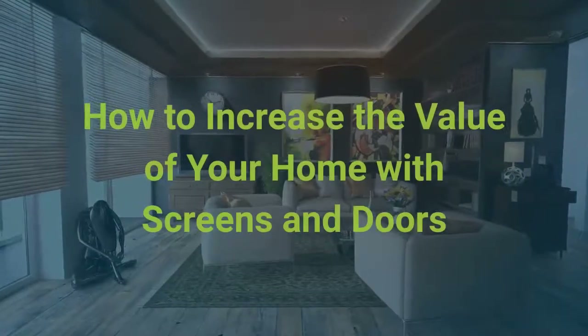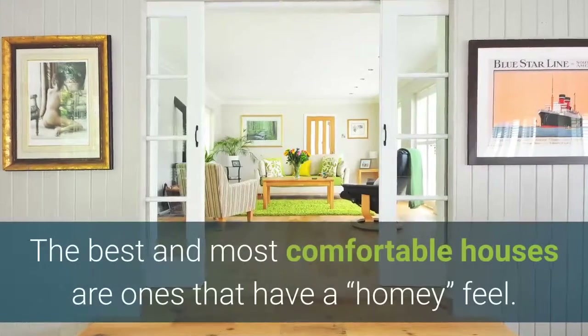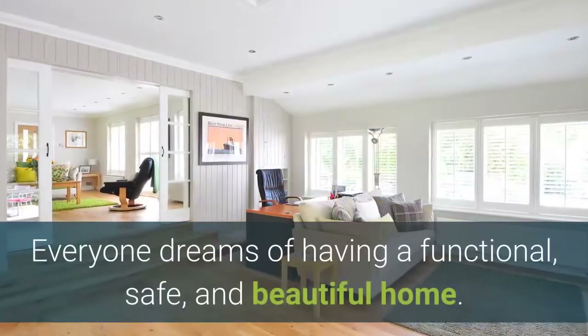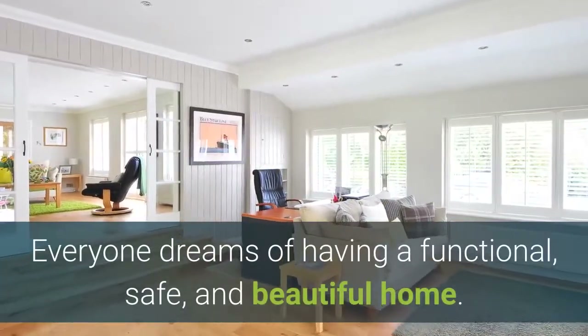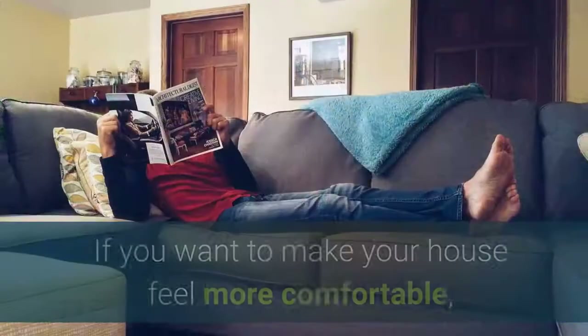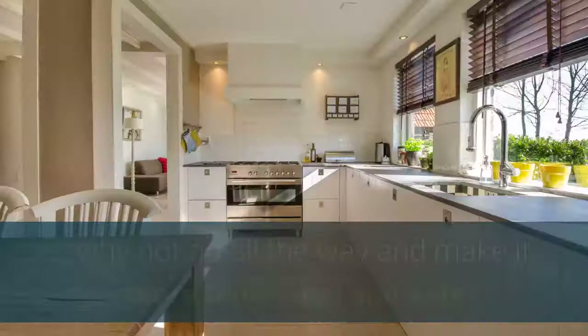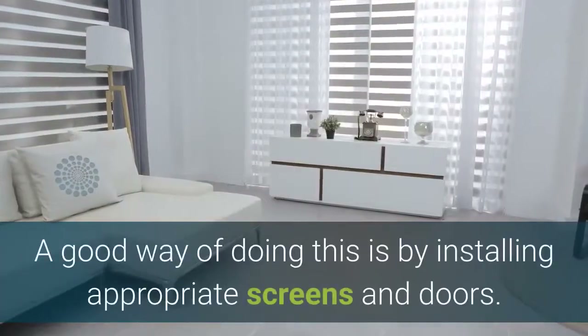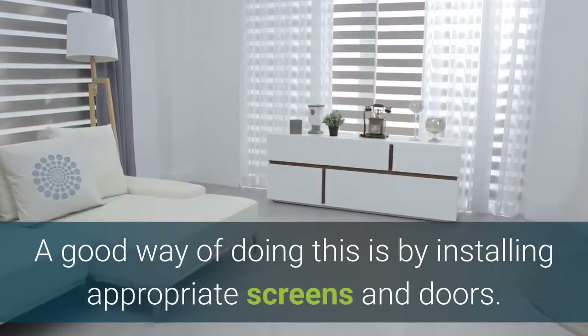How to increase the value of your home with screens and doors. The best and most comfortable houses are ones that have a homey feel. Everyone dreams of having a functional, safe, and beautiful home. Having a house does not always mean having a home. If you want to make your house feel more comfortable, why not go all the way and make it more functional and safe? A good way of doing this is by installing appropriate screens and doors.